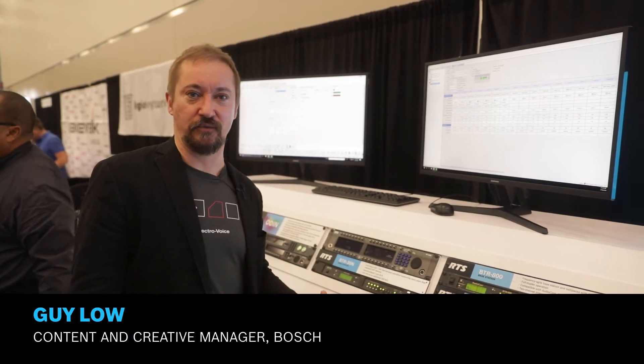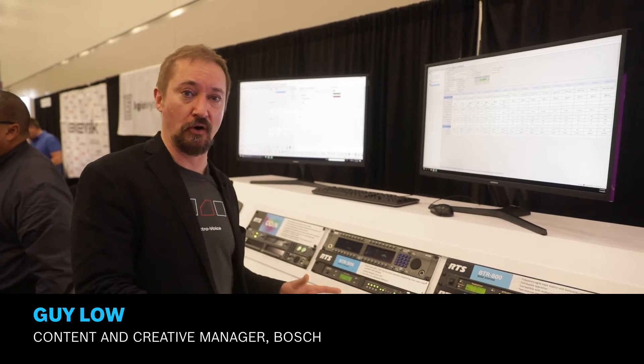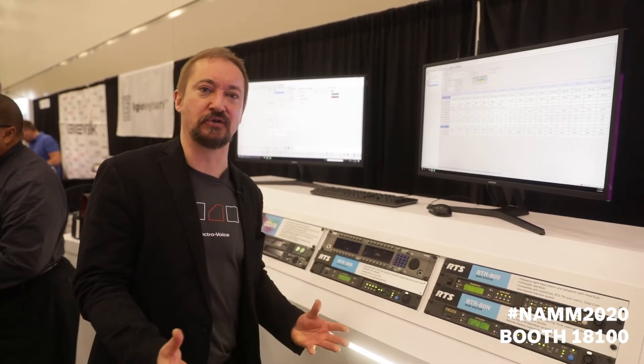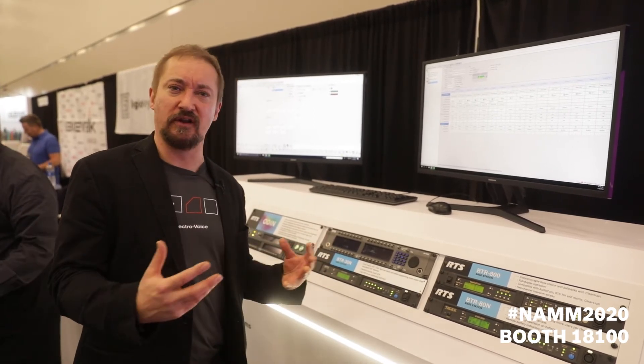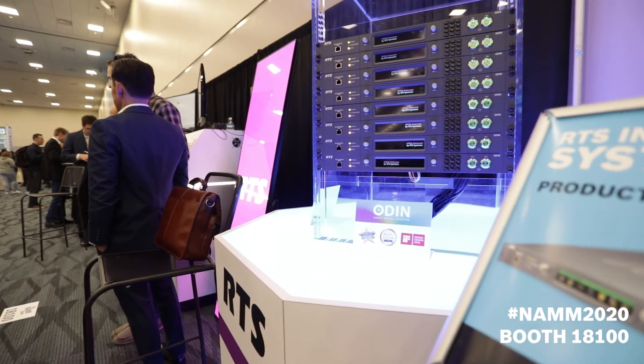RTS is at the NAMM show 2020. This is our first time coming to the show in a standalone booth, and we're here because the scope of the NAMM show continues to grow. You get a lot of event production professionals, a lot of different kinds of venue teams coming — from theaters, academic, and more.